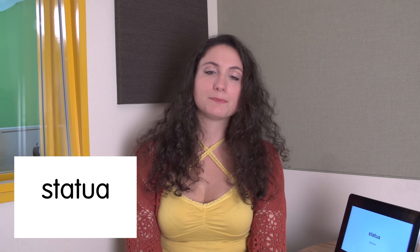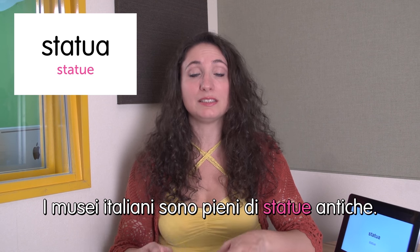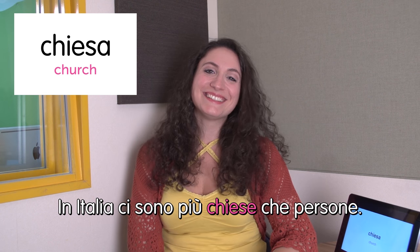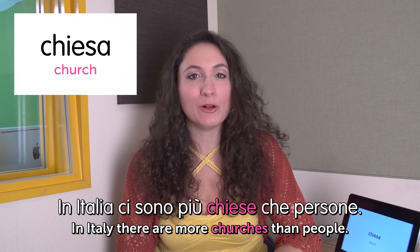Next word: statua — statue. The spelling is very similar to English but the pronunciation is totally different — in Italian it's statua. Be careful with the pronunciation. I musei italiani sono pieni di statue antiche. Italian museums are full of ancient statues. Next word: chiesa — church. In Italia ci sono più chiese che persone. In Italy there are more churches than people — of course that's not true, but it shows how many churches there are in Italy. Really everywhere. And finito — we are done for today. I hope you enjoyed and see you next time. Ci vediamo. Ciao!